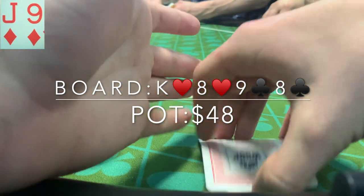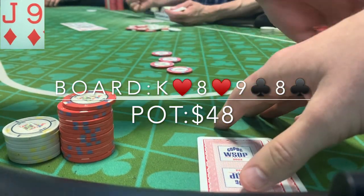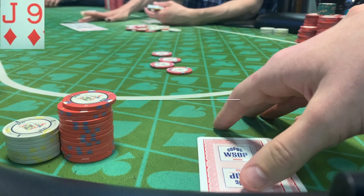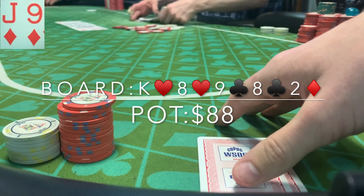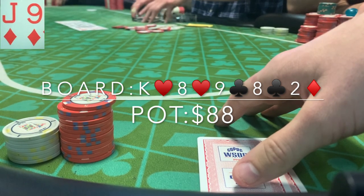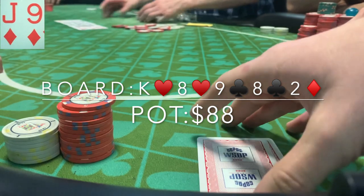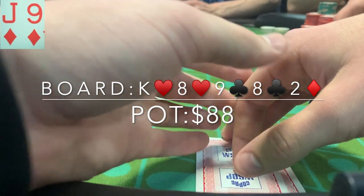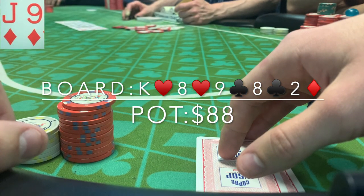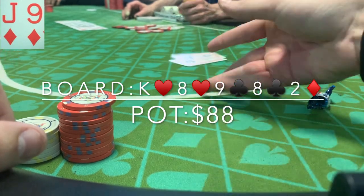I could be ahead of some draws but I could easily be behind an eight, so I make the call hoping to see a nine or jack on the river. The deuce of diamonds is a blank and I check to him. He bets 50 — such a stupid spot I got myself into. He could easily have a king or be going for value with an eight, or maybe a worse king like king jack or king ten that he got tricky with on the flop. I ultimately fold. I could debate a call since flush draws and straight draws missed, but we lose this one.